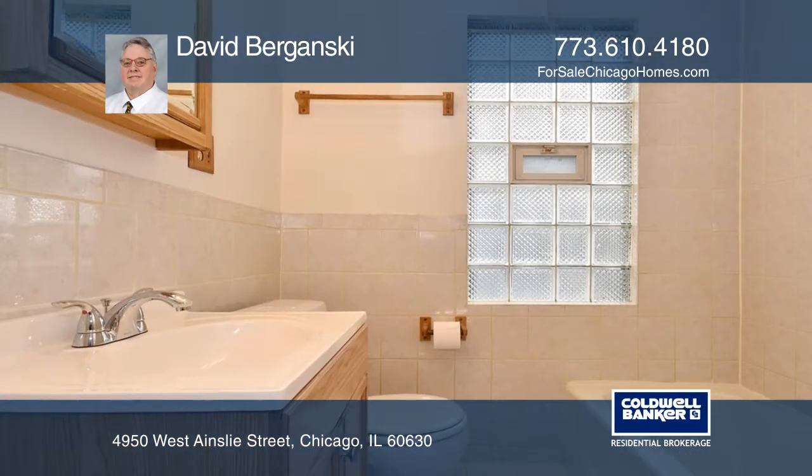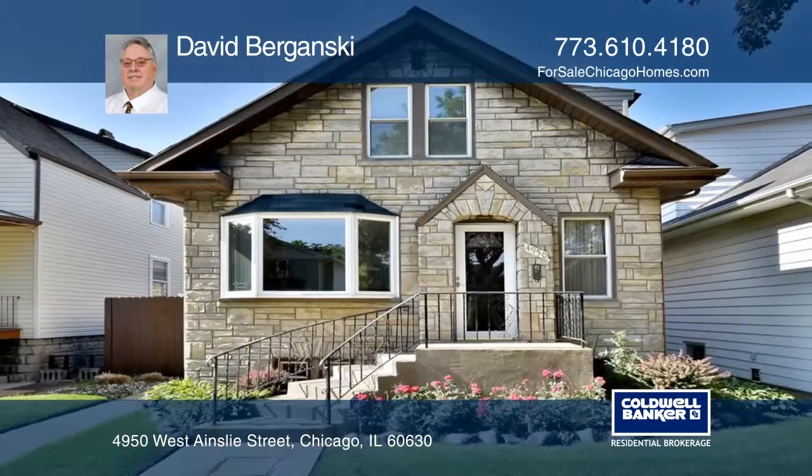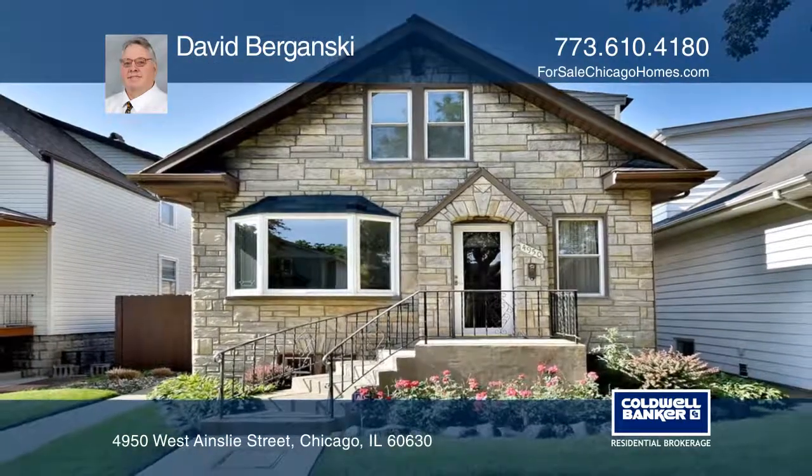This bungalow sits on an extra-wide lot and boasts three levels of living. Enjoy a fenced yard ideal for entertaining. Buy your dream home today by calling David Berganski.